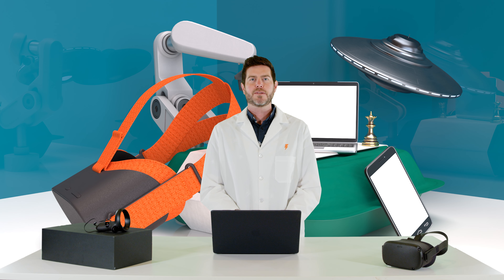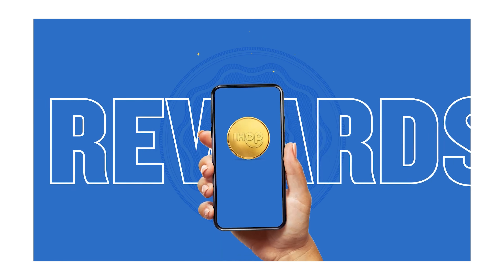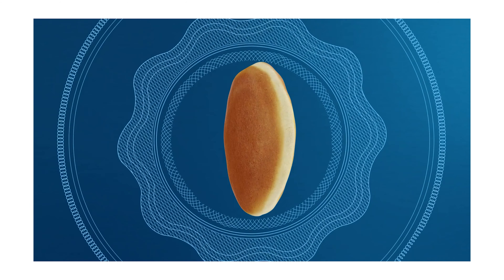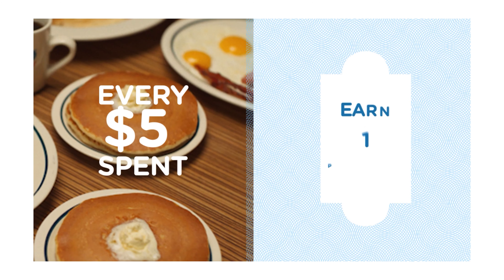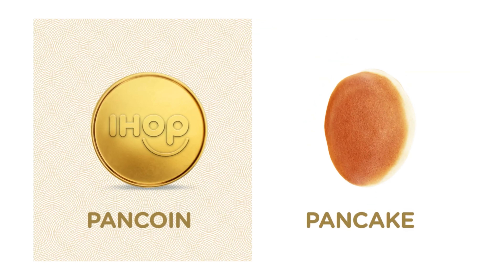So last time we talked about edible NFTs, we were talking about bone coins. And now we're talking about pan coins, which are pancake coins that you get from IHOP. You get digital crypto pan coins that you can redeem for belly-filling actual real-life pancakes. And if you don't want to exchange them for real-life pancakes, you can exchange them in their gift shop for other types of fun stuff.